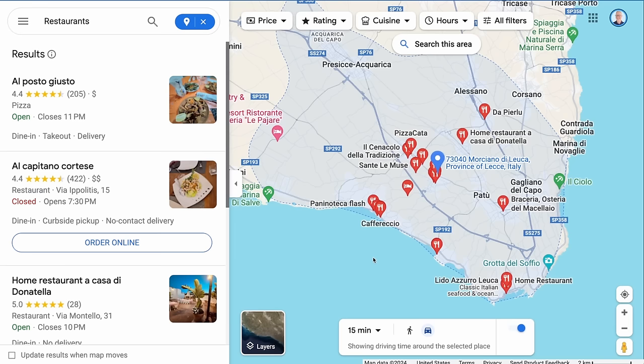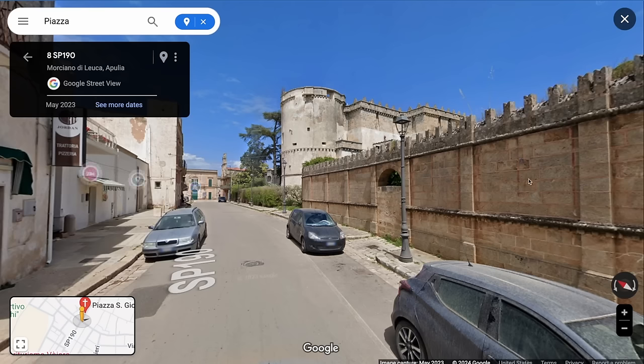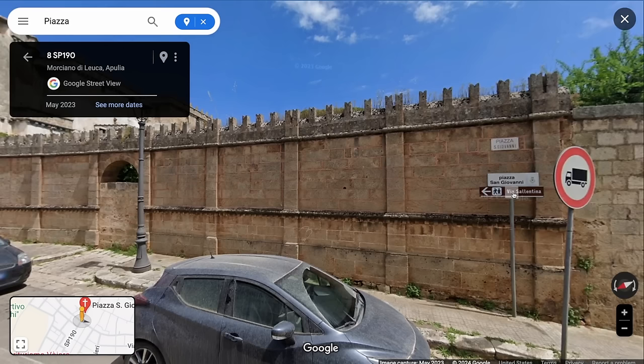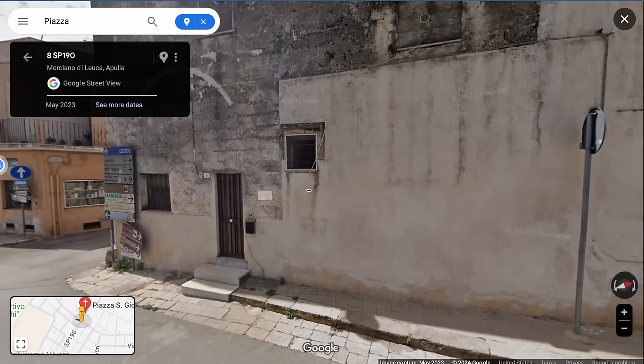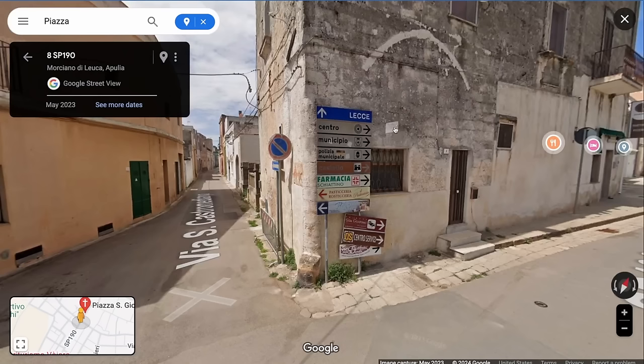If you zoom out, there are also tons of restaurants right along the coastline, anywhere from 7 to 10 minutes away with gorgeous views. Being so close to Rufano, this area is served by the same hospitals and medical facilities, about 20 to 30 minutes away. I found what looks like a castle in town, with a sign pointing to a piazza for sightseeing. There's also a pizzeria right here — four and a half stars.